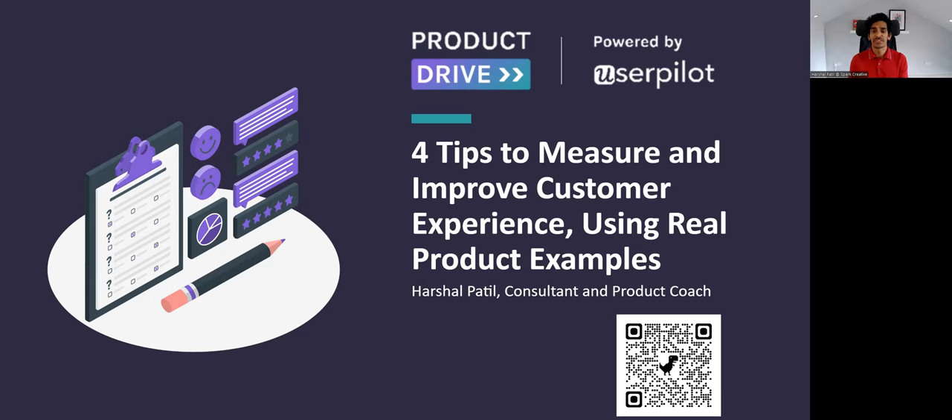This talk is for anyone interested in picking up new skills as a product manager or product management aspirant, particularly on best practices that you can use in your interviews. Don't worry about taking screenshots or writing notes — just scan the QR code. You'll get the slides and follow-up content related to this that you can use in your work.